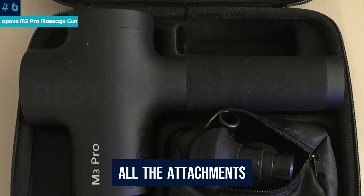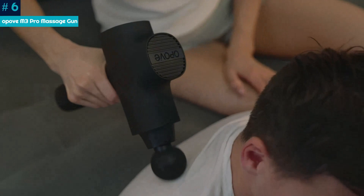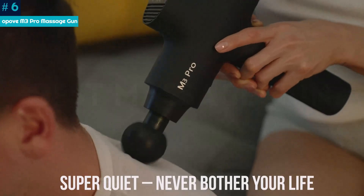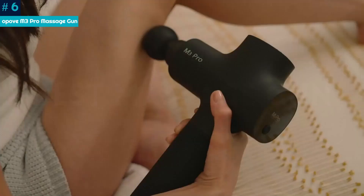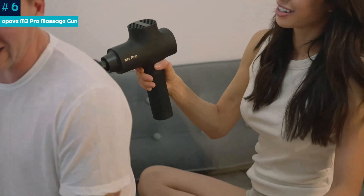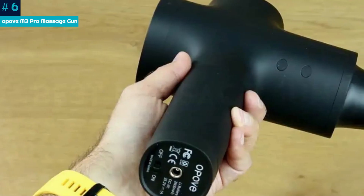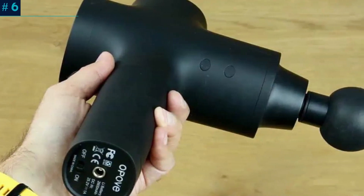It had all the attachments needed for various body parts, and you can use it on a low setting for a more gentle massage or on a higher setting, which is still strong enough for deep tissue massage. The device is also easy to use, quiet, and effective. Our tester loved that the device was lightweight and compact, but still delivered powerful percussive therapy. While the handle is ergonomic and easy to hold, our tester noted it vibrated on higher settings, making for a more difficult grip.